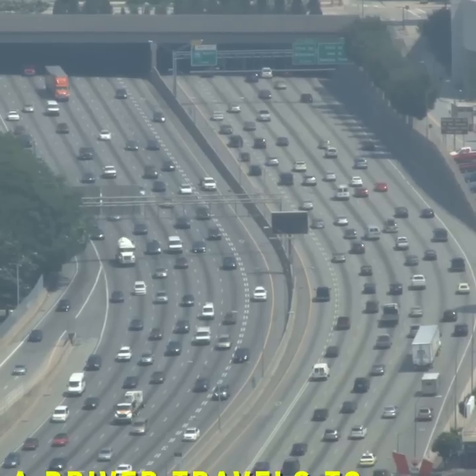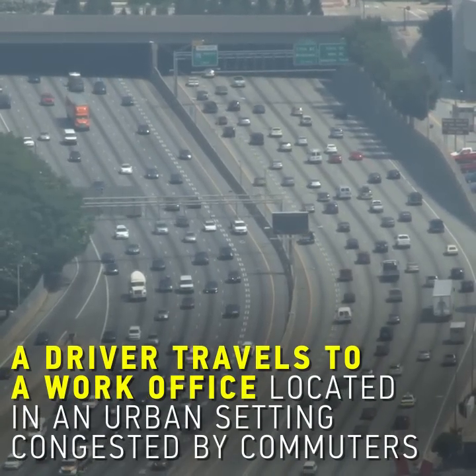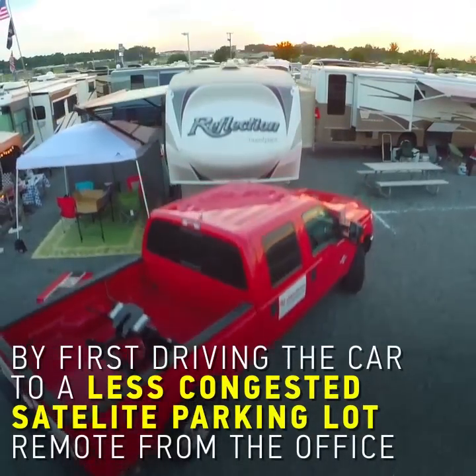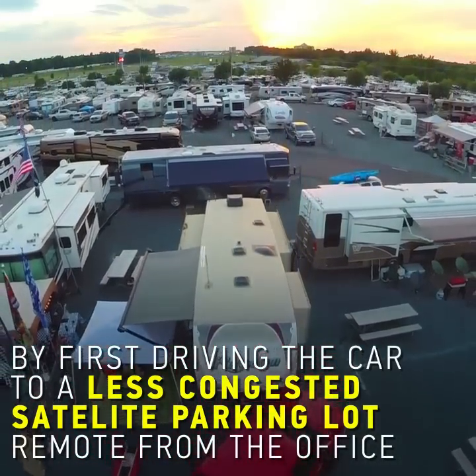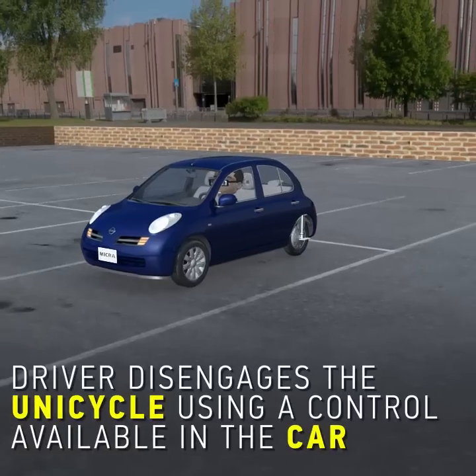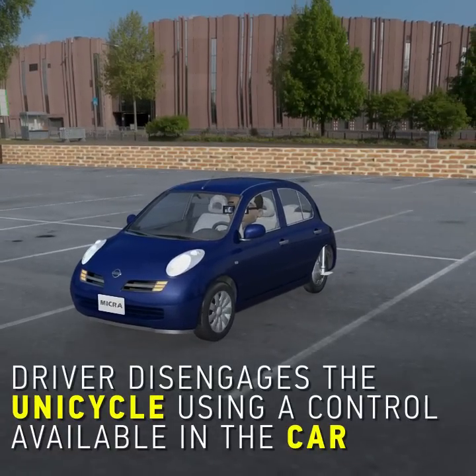A driver travels to a work office located in an urban setting congested by commuters, by first driving the car to a less congested satellite parking lot, remote from the office. The driver then disengages the unicycle using the control available in the car.